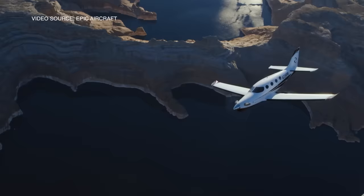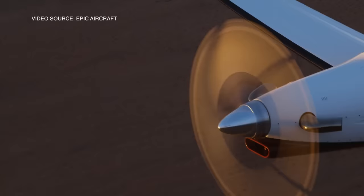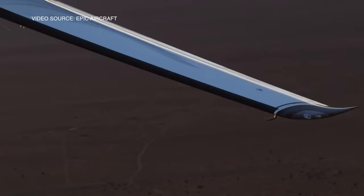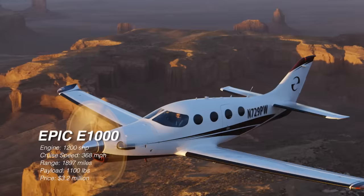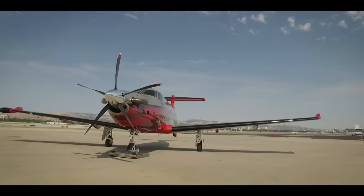The fuel capacity in the Epic E-1000 is 288 gallons, and expect your hourly operating cost between $550 and $600 an hour. That's still significantly lower than your average light jet that costs $2,000 an hour to operate. The Epic E-1000 has so many things to love about it, but it will cost you a pretty penny to get your hands on one. The base price for this plane is $3.2 million.